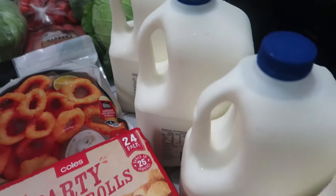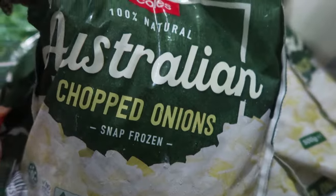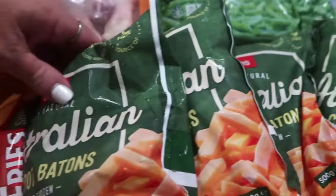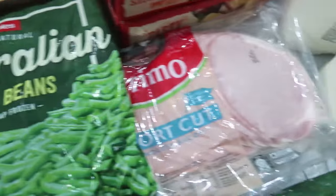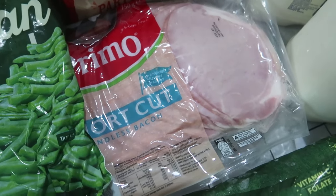To start us off we've got six three-liter bottles of milk and we've got four diced onions. We've got three packets of carrots. We've got a packet of green beans. We had two packets of bacon but one's being cooked for dinner.